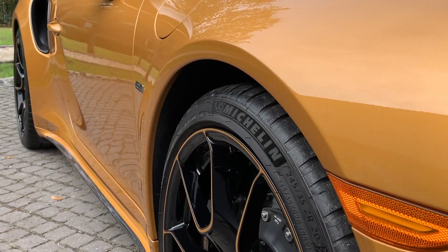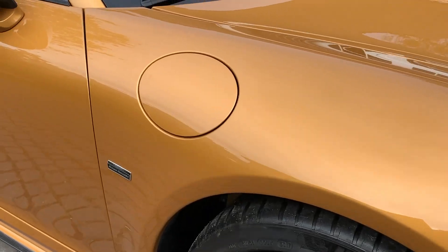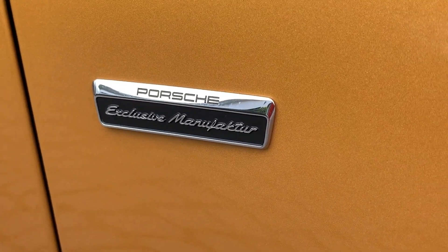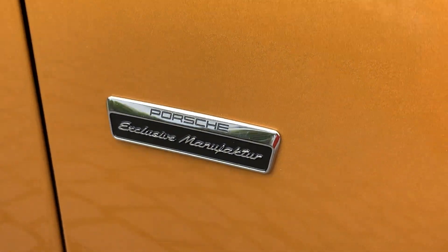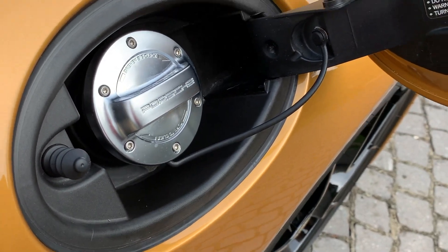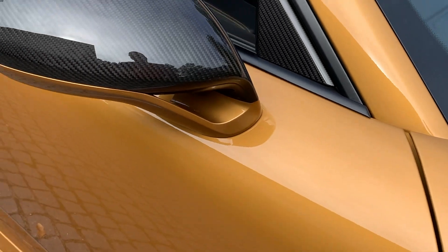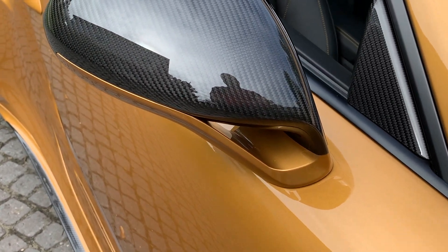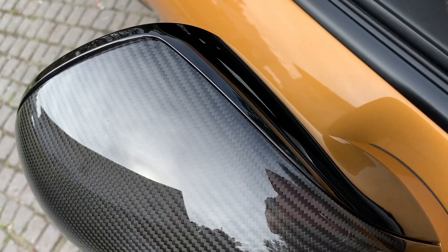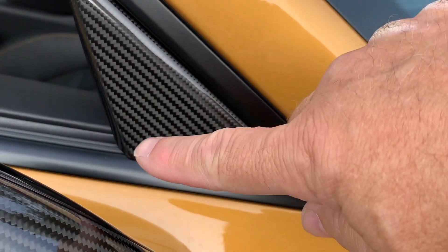Down the body — absolutely beautiful, great depth, great clarity. And there you have the Exclusive Manufacturer badge; there's even a video I'll put in the comments showing just the making of these badges, which is incredible to watch. You've got the fancy gas cap, very fitting for a car like this. Even the little details on the mirrors — you've got three things going on: the carbon fiber, the Golden Yellow Metallic, and on the inside the gloss black that wraps around the front of the mirror.